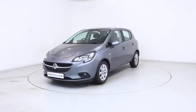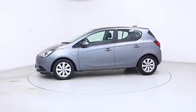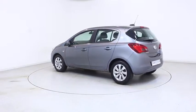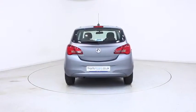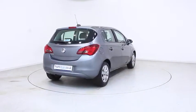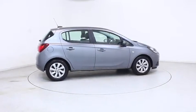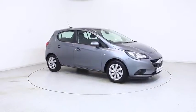Ready for you to view and drive away the very same day, this Vauxhall has been through our extensive mechanical and preparation process to ensure it's in perfect condition. For more information or to book a test drive, contact your local Frosts dealership or visit frost4cars.co.uk to reserve this car online for 48 hours for a no obligation, fully refundable £100.